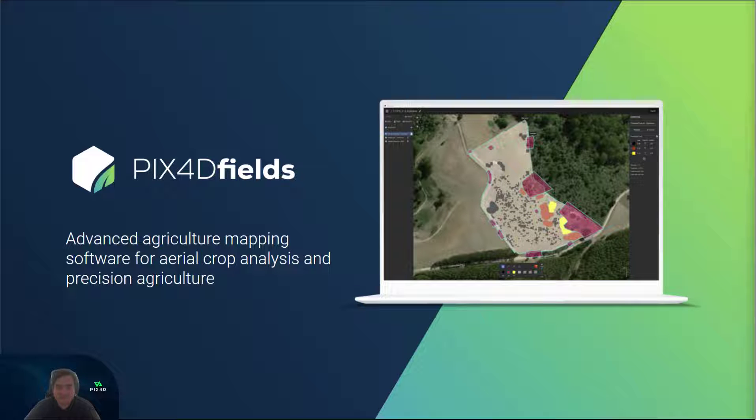Pix4D Fields is a fast and easy-to-use mapping solution designed for farmers, growers, adjusters, and service providers. It provides practical insights and deliverables such as crop health, precise field boundaries, prescription maps, and shareable field reports.